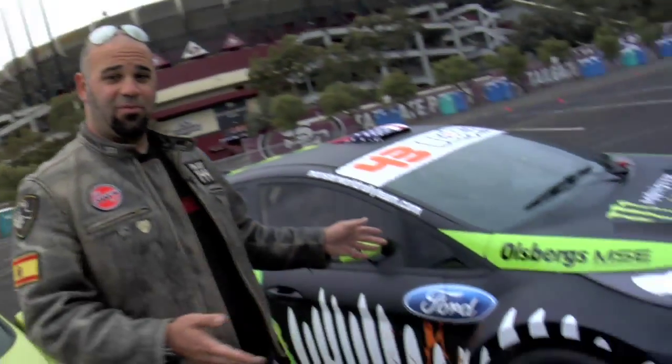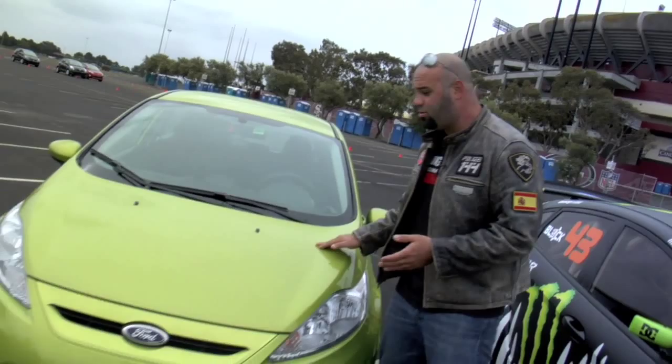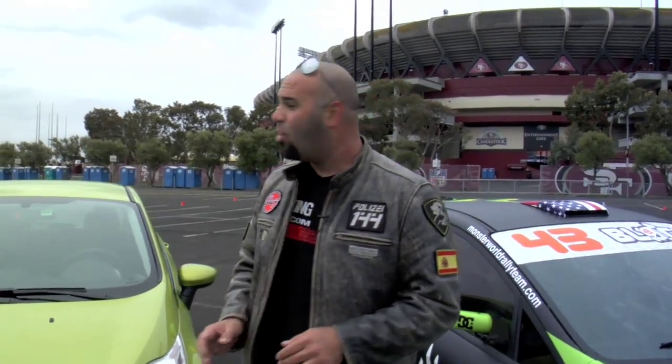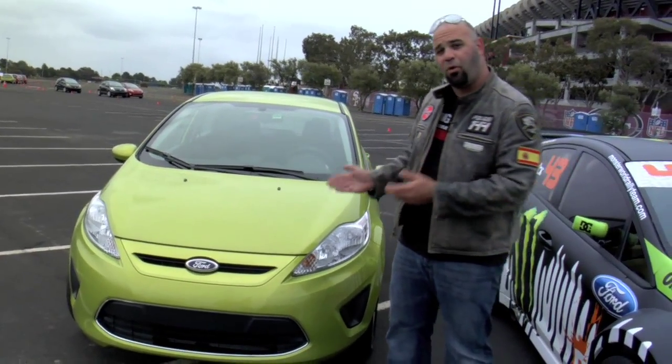This is an awesome Ford Fiesta. In fact, it's Ken Block's Ford Fiesta, and we're here at Candlestick Park in San Francisco where the on and off rain is not going to stop us from trying Ford's new 2011 production Fiesta. I'm Matt Farah, and this is The Smokin' Tire.